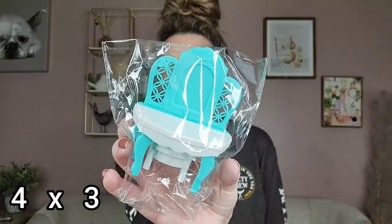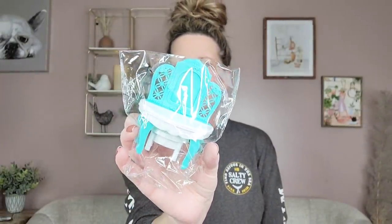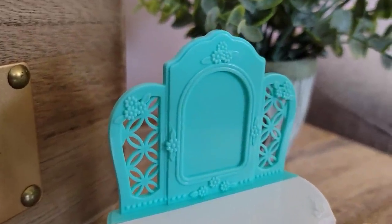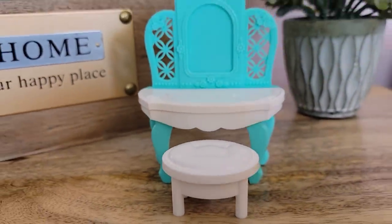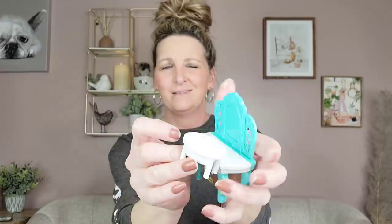One other toy I picked up is this little vanity set. I think this will make a cute DIY. These are ages three and up, they are plastic, and it does come with a little stool. They had a bed and a sofa too. They also had another vanity where the blue part was on the bottom and the white on top — so it's whatever you prefer. It's maybe three inches, but I thought it would be really cute for a shadow box or a little dollhouse.